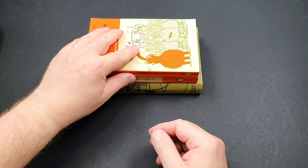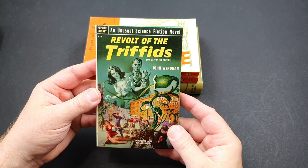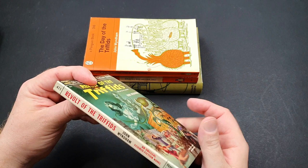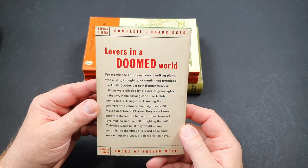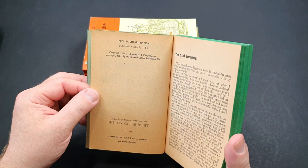One of my all-time favorite jackets for this is the first American edition, published by Popular Library. They renamed the book 'Revolt of the Triffids' rather than 'Day of the Triffids' for some reason, but just look at that amazing artwork on the front — absolutely beautiful. They managed to get a little bit of cleavage in there, which is typical of American books at this time. It's number 411 in the Popular Library series, described as 'an unusual science fiction novel' and 'lovers in a doomed world' — they were trying to sex it up a bit because that was the market on the newsstands.